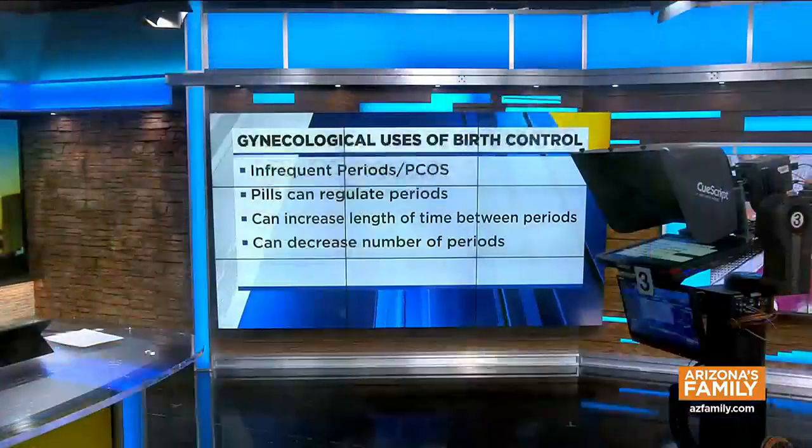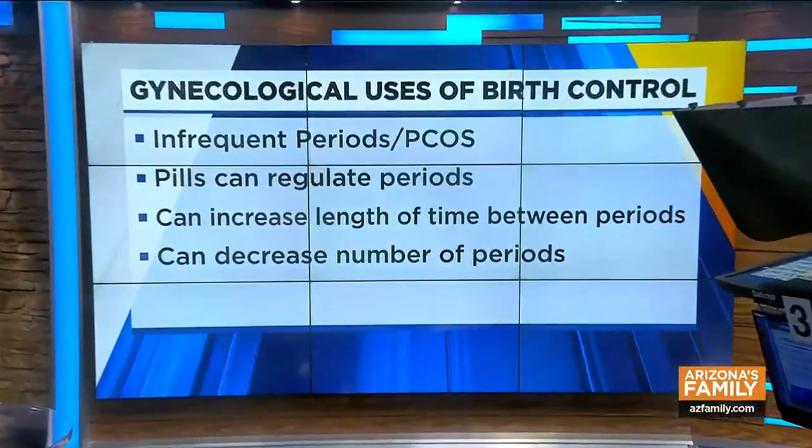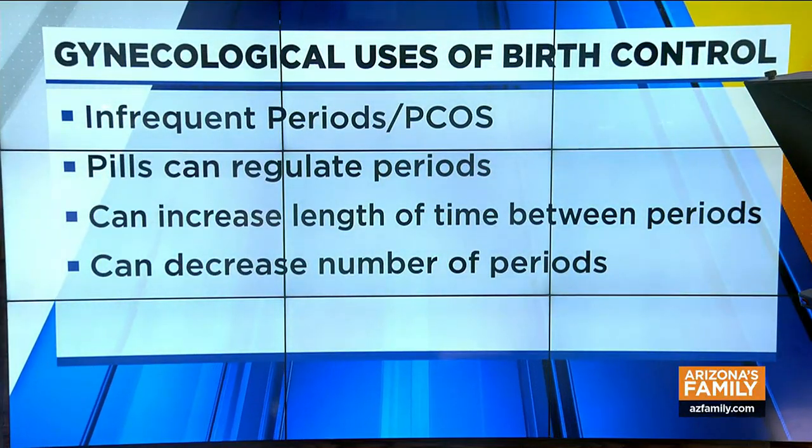Some women, because they have symptoms with their periods — very painful or very heavy — eliminating the periods can be beneficial. Most people don't recognize that if you're not making babies, there's no health reason to have a period. So eliminating those periods can be more healthy for women sometimes, and we can do that with birth control pills as well.